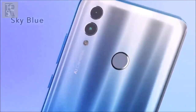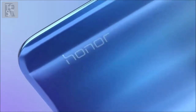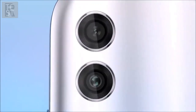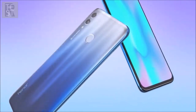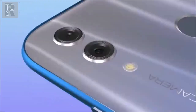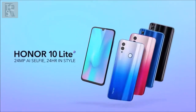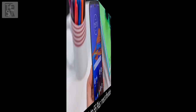The Honor 10 Lite has 3, 4, or 6GB of RAM and 32, 64, or 128GB of internal memory, expandable via a microSD card. On the back sits a dual-camera module with a 13-megapixel main sensor and a 2-megapixel sensor for depth detection, making it an excellent snapper in portrait mode. Underneath the camera module is the easily accessible fingerprint sensor. The phone sports a 3,400 mAh battery charged via a micro-USB port.